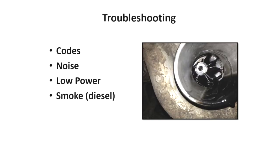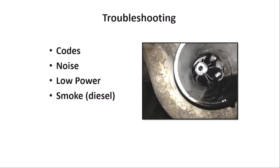A couple of concerns that customers come in with are going to be trouble codes, check engine lights on. Could be making noise — there's nothing worse than those clattering turbos. Number one concern is going to be, obviously, low power. And in some diesel applications, we'll see a smoke concern.